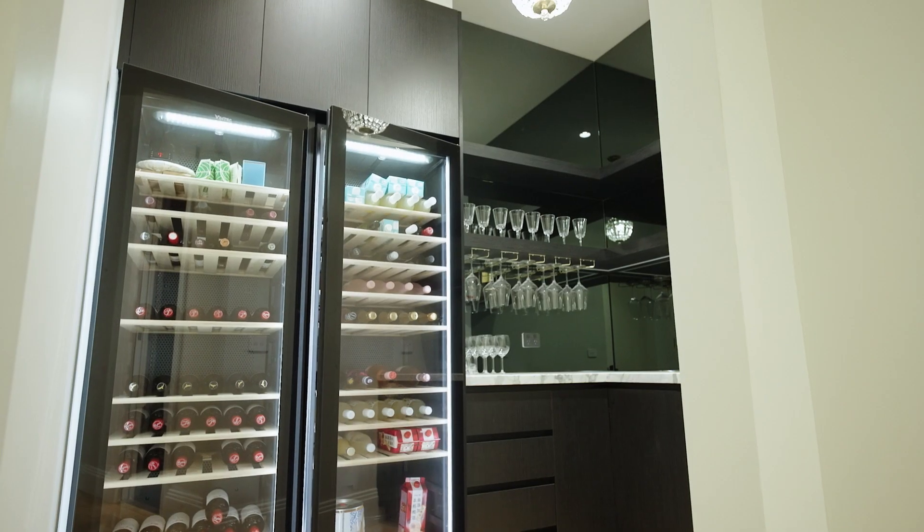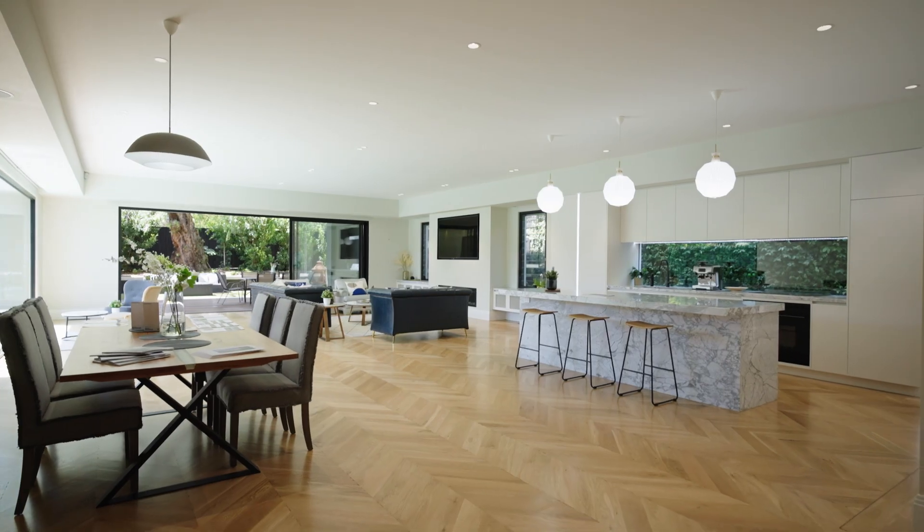Thank you all for watching. I hope you enjoyed the tour of this beautiful family home. I'm Scott Patterson. You are welcome to one of our open inspections. I look forward to talking with you soon. See you soon.